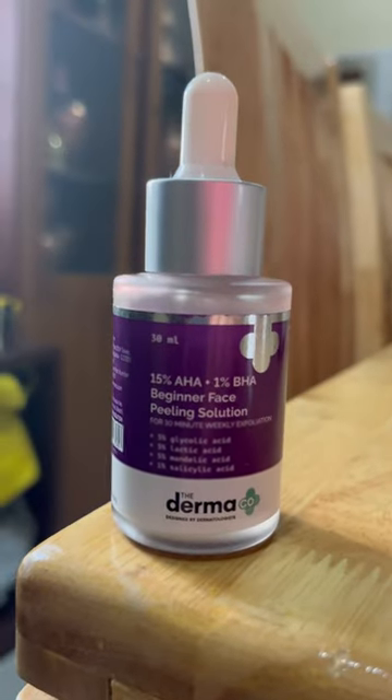This is my solution — the Darmacose 15% AHA plus 1% BHA Beginner's Peeling Solution. This is a gentle formulation that can deeply exfoliate and clean your skin. This one product will fight dullness, uneven skin tone and blemishes. Apply this peeling solution on a clean and dry face for 10 minutes, then rinse off. It gives you a natural glow for filter-free photos.